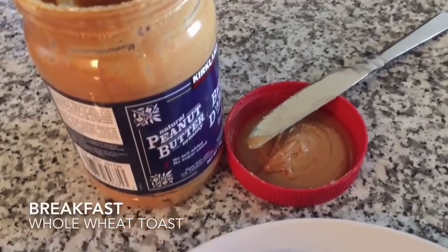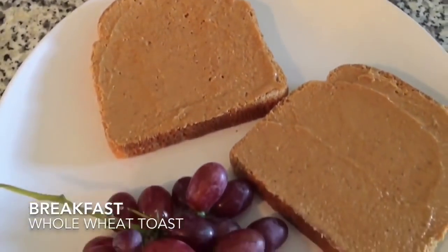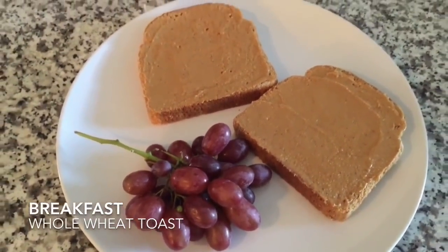For breakfast today, I had two slices of whole wheat toast with some natural peanut butter and a handful of grapes. They were so delicious.